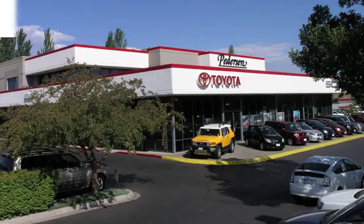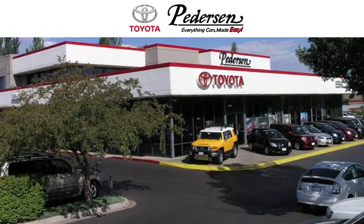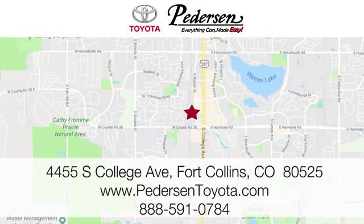Driving is believing. Test drive it today. Call, click or visit us today. We're conveniently located at 4455 South College Avenue in Fort Collins, Colorado, or online anytime at petersontoyota.com.